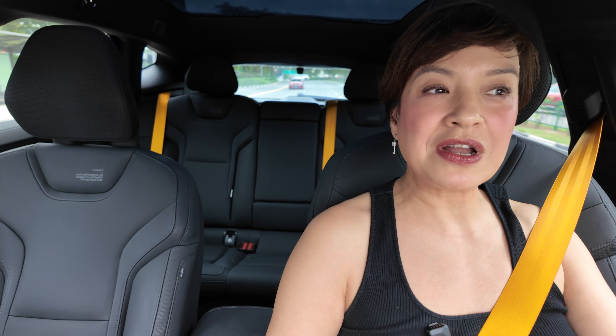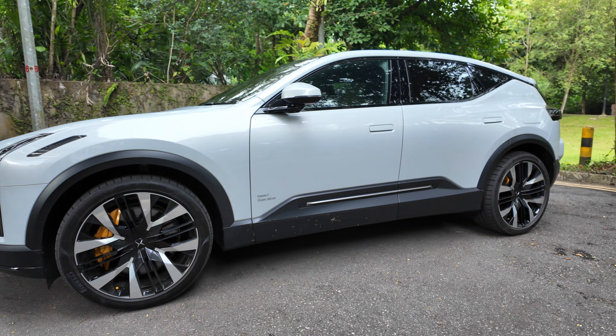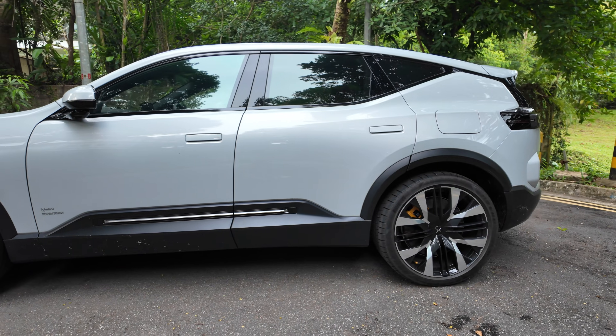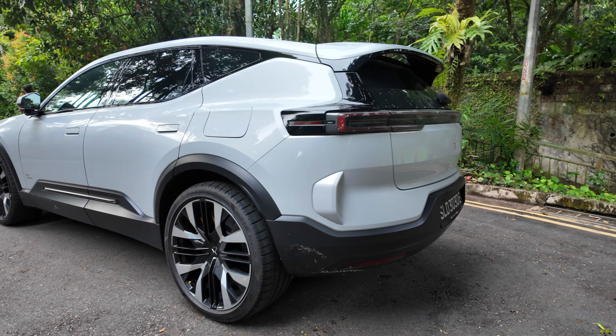Notice how quiet the cabin is. The Polestar 3 is an SUV, but it really drives like a sports car. Despite its large size, you won't feel it at all. When you take those corners, there's a lot of grip and very little body roll, which is so important for a great driving experience.